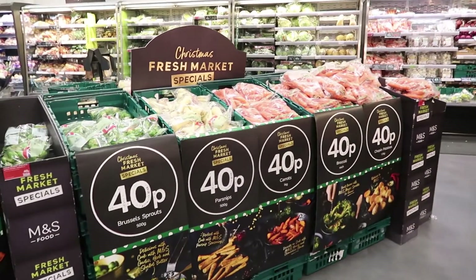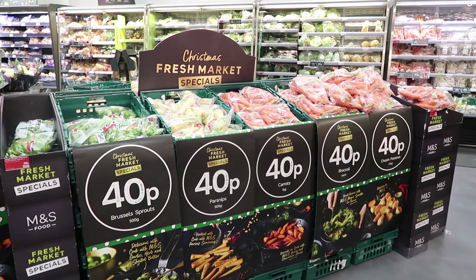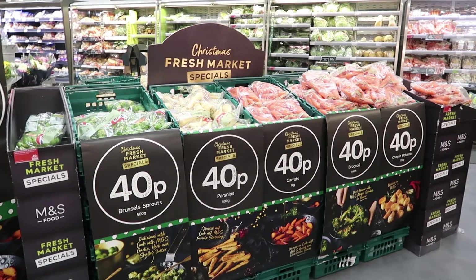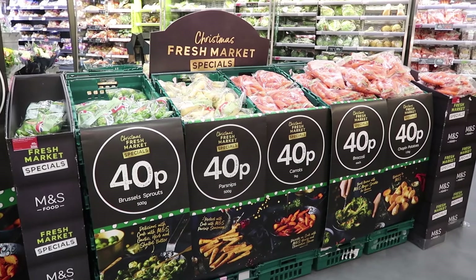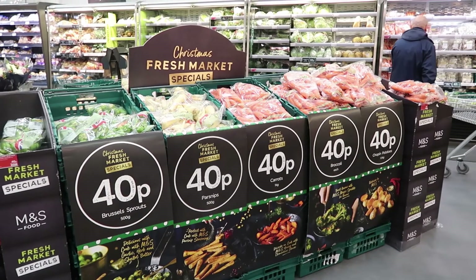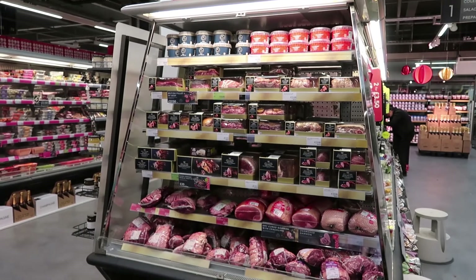What we've got here is some of our new value that has come in for Christmas, so you can get everything for your dinner table — sprouts, parsnips, carrots, broccoli and potatoes — all for 40p. It's like a veggie pick and mix, all at great value, great pricing. M&S can be synonymous sometimes with being a bit more expensive, but you can start to do your full shop here, which is brilliant.